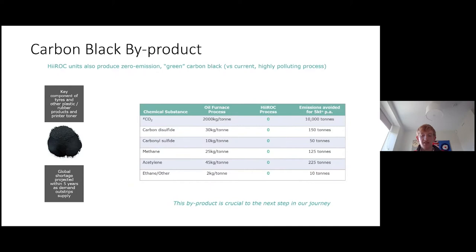Now I'll talk briefly about the carbon black byproduct. This is a byproduct of the process; however, it is in itself in demand for use in things like rubbers, plastics and printer toner. Unfortunately, current production processes in the oil furnace are highly polluting, as can be seen in this table, with both large amounts of CO2 and other atmospheric pollutants.